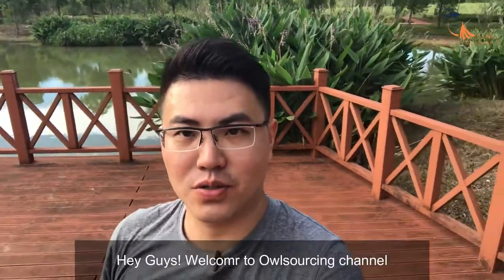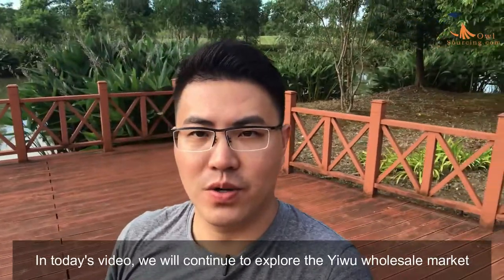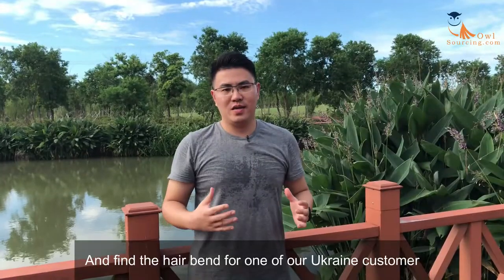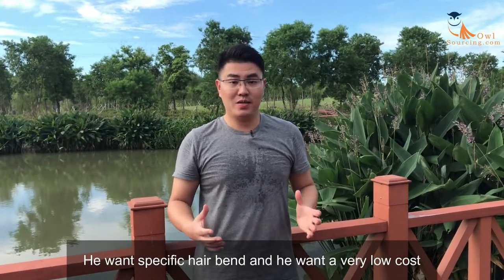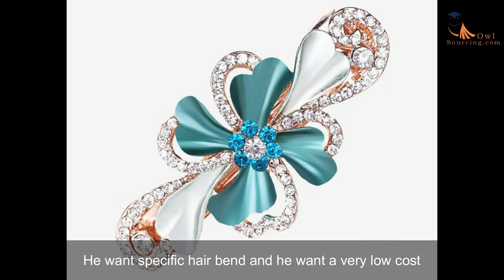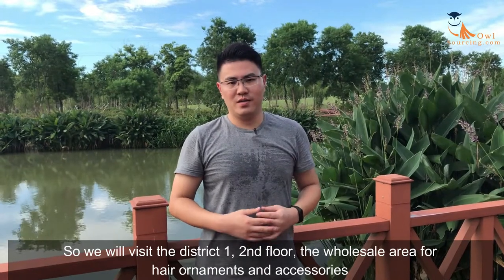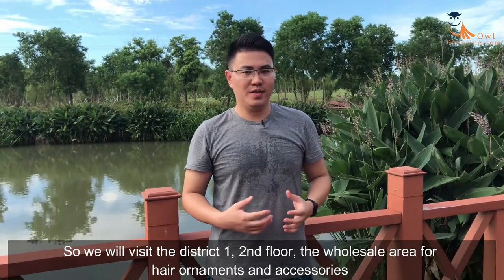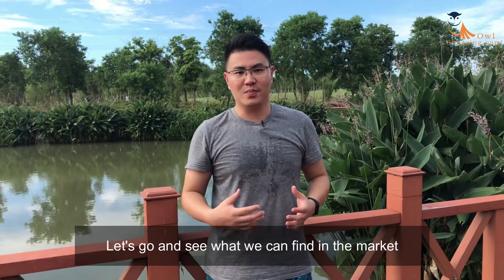Hey guys, welcome to our sourcing channel. In today's video we will continue to explore the Yiwu wholesale market and find a hairband for one of our Ukraine customers. He wants a specific hairband at a very low cost for his project in China. We will visit District 1, second floor, the wholesale area for hair ornaments and accessories.